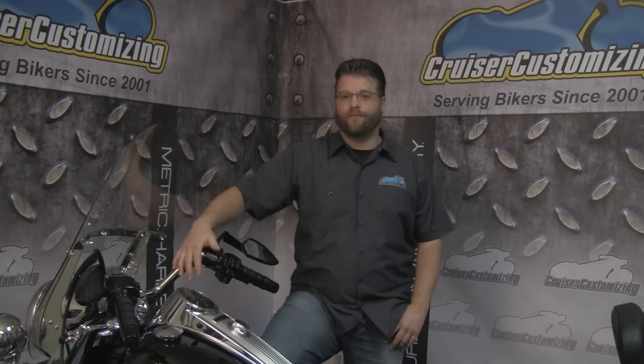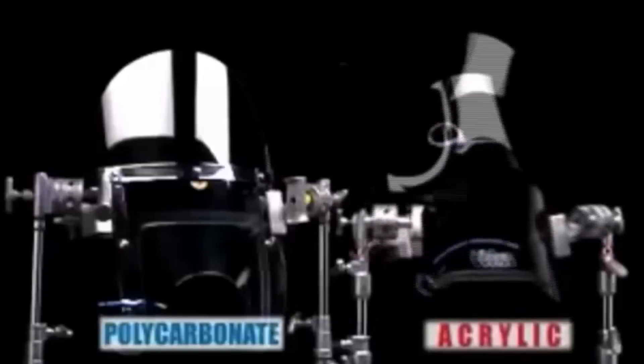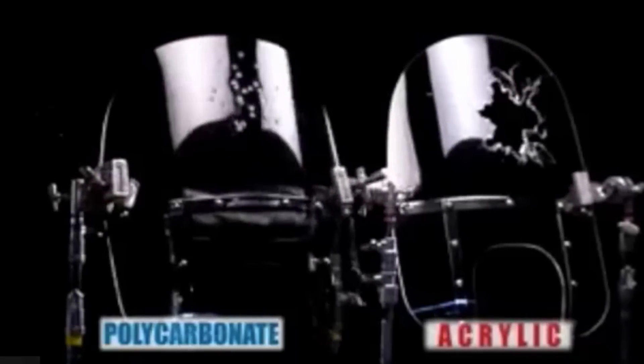The strongest windshield material currently on the market is polycarbonate. Two of the largest manufacturers using polycarbonate are Kuryakyn and National Cycle. National Cycle takes it a step further by using what they call quantum hard coating on the outside of their windshield. The polycarbonate with quantum hard coating is so strong you can beat it with a baseball bat. In their video, they shoot it with a slingshot, a shotgun, hammer it with a baseball bat, and even throw a brick at it — and it does not break.